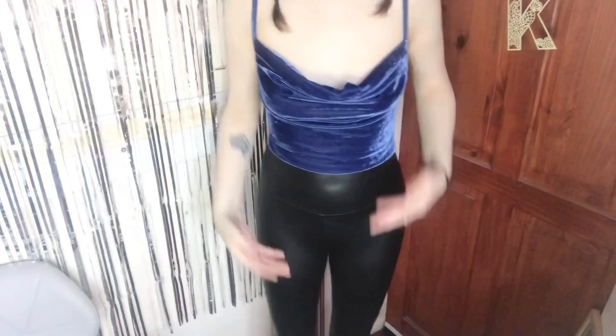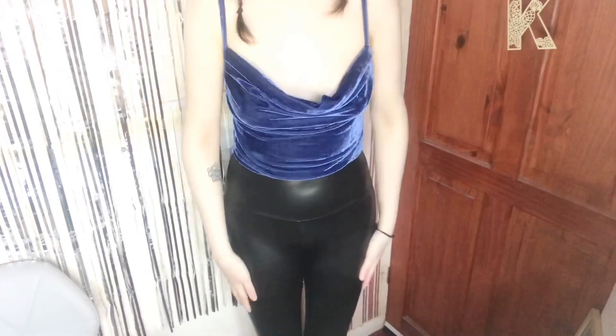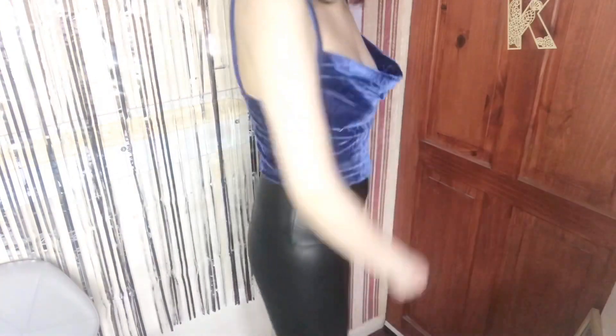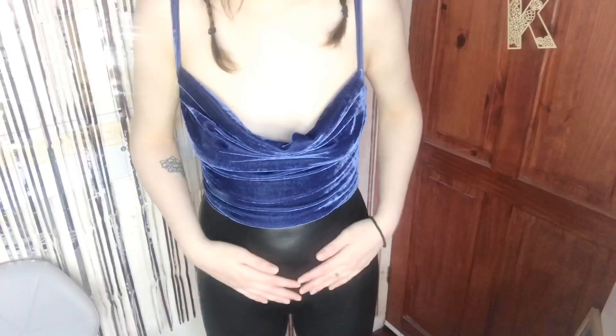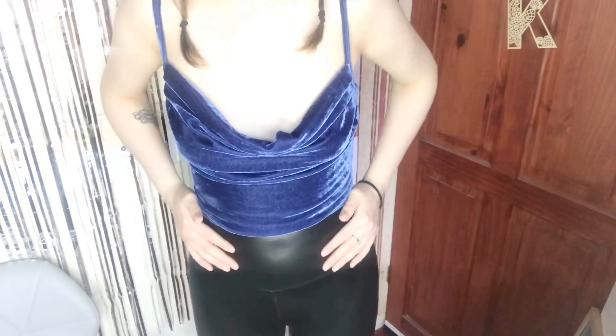So the first outfit I've put together is just this one. It's a really gorgeous velvet blue top and I just paired it with these leather leggings. It looks really nice — it's a great outfit for like a night out or a day out, just a nice outfit that hugs your figure.